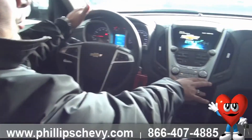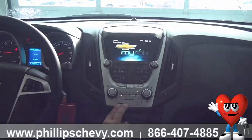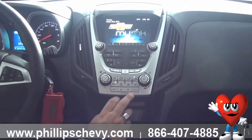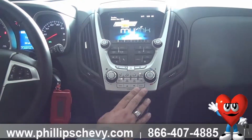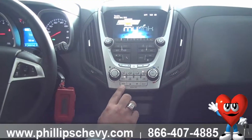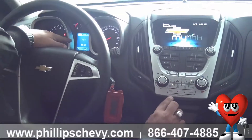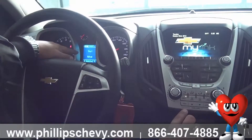Right on your front dash, you will see a menu button, an up arrow button, a down arrow button, a set, and a clear. We're going to talk about these individual buttons one by one. The menu button has two different menus for your driver vehicle information package that you get with your 2014 Chevrolet Equinox.